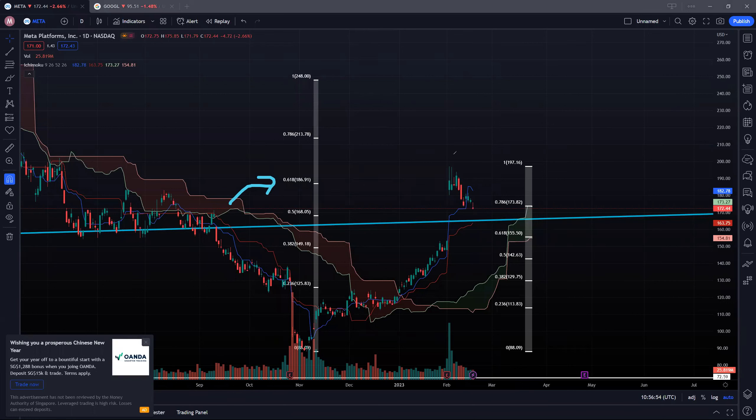Even after having a strong gap up on these two particular candles, there were high shadows or high wicks at the end — a sign that sellers were present for this counter. Plotting the new Fibonacci support level on the way down from a low of 88 dollars to a high of 197, we are currently at 78.6% at the 173 level.